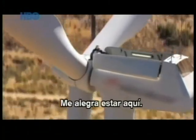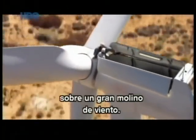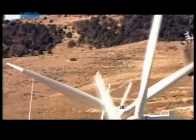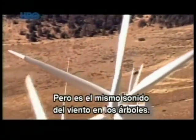I'm happy to be here. We're 55 meters high on a very big windmill. There are 5,000 windmills around us, and I often hear said: "Oh, windmills, they make a terrible noise. It's unbearable." But honestly, it's just like the wind in the trees.